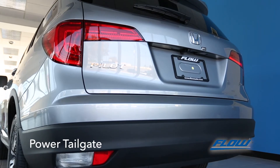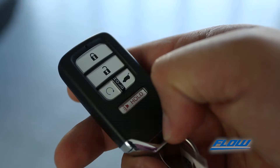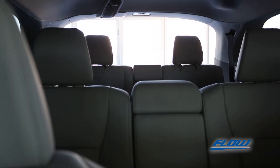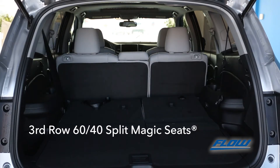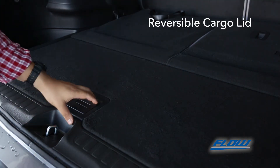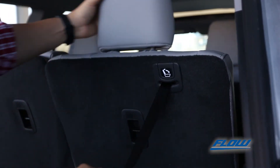The power tailgate makes loading and unloading quick and painless with the control button inside on the gate and on the key fob. And if the roomy back still isn't enough space for your cargo, third row 60-40 split seats fold down for more capacity — 109 cubic feet to be precise. There is also a reversible cargo lid for a deeper pocket. When you need to carry more passengers, just easily lift the seats back up.